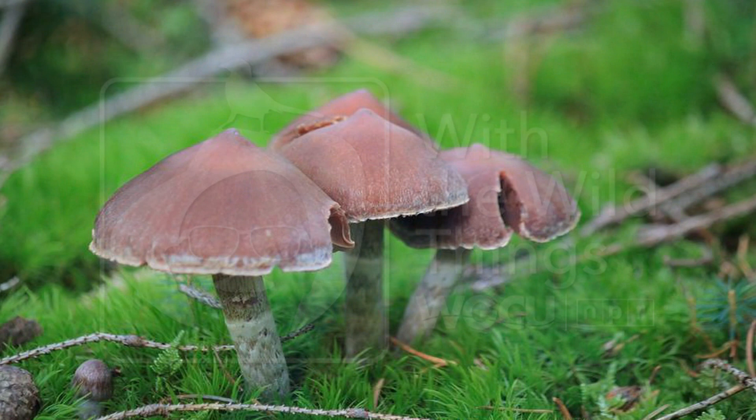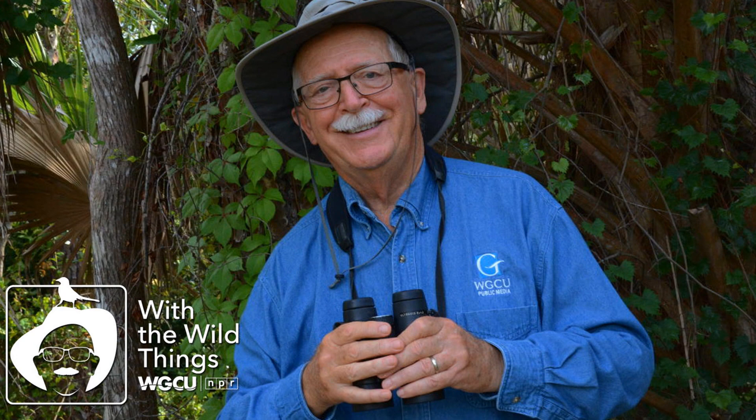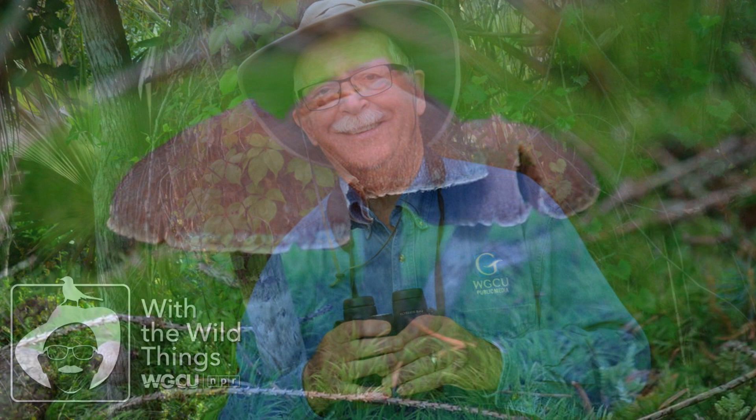Hi, I'm Dr. Jerry Jackson, out with the wild things. Summer rains and summer heat deliver surprises at our feet. They suddenly appear as if by magic — tiny umbrellas formed in a ring, thought to be where fairies dance and sing. I'm speaking of mushrooms. They come in an incredible array of sizes, shapes, colors, and textures.